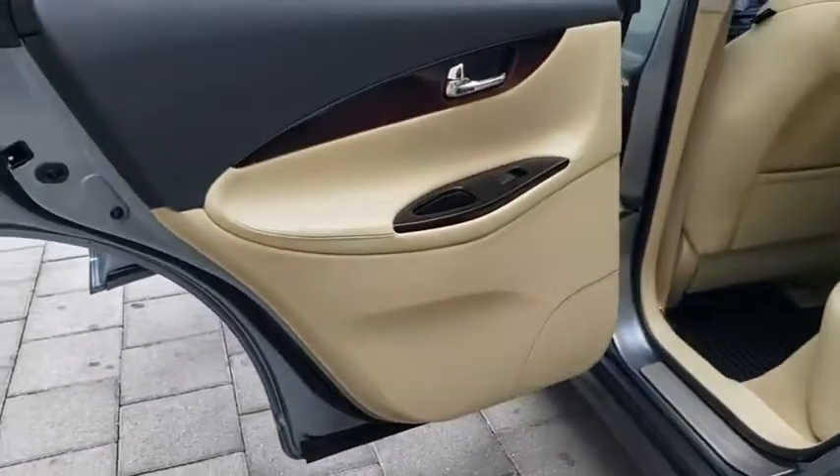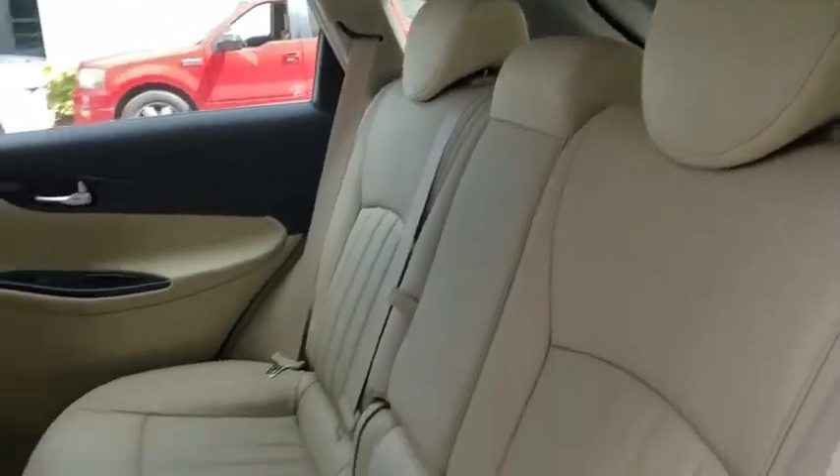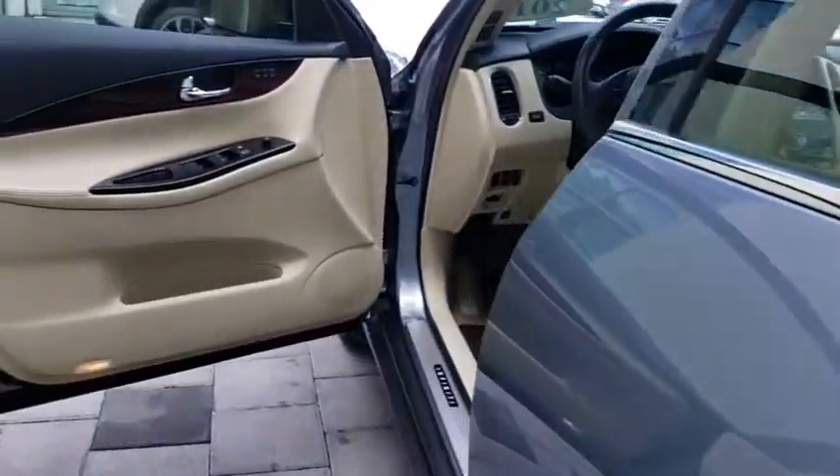Backup camera. Anti-lock braking system. Steering wheel audio controls. Keyless entry. Traction control. Stability control. Power passenger seat.